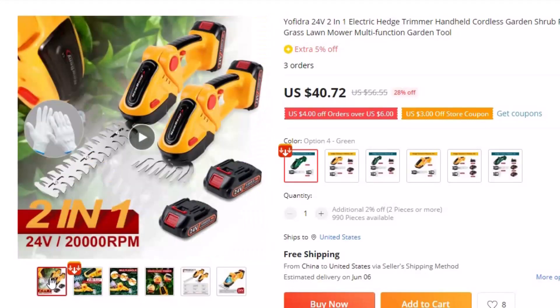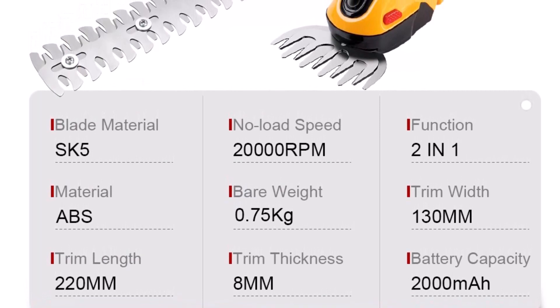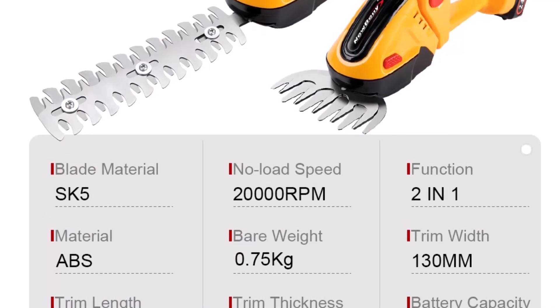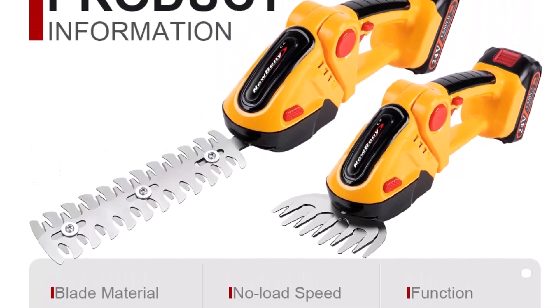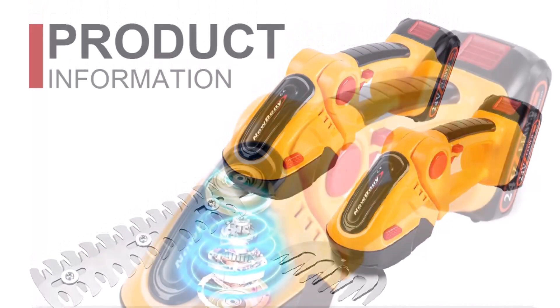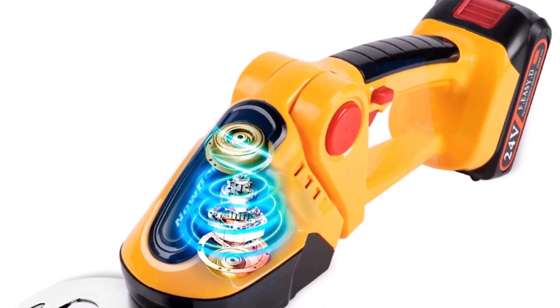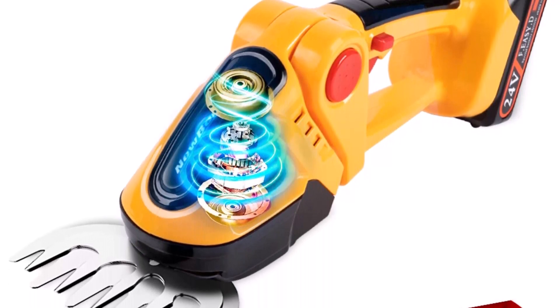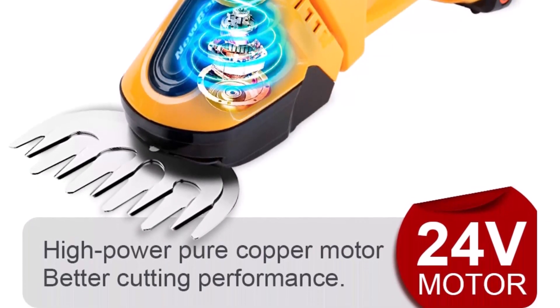With its powerful 24V motor, this trimmer is perfect for cutting through grass, shrubs, and hedges with ease. And with its 2-in-1 design, you can quickly switch between hedge trimmer and grass shear modes for maximum versatility. The ergonomic handle is designed to provide a comfortable grip and reduce fatigue during extended use. Plus, the rechargeable battery ensures that you can work for extended periods without the need for recharging.